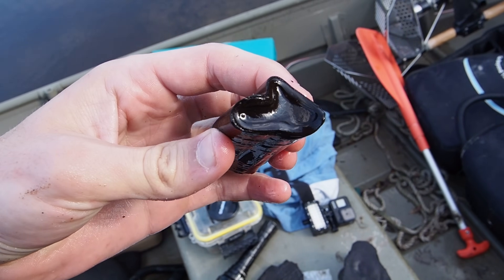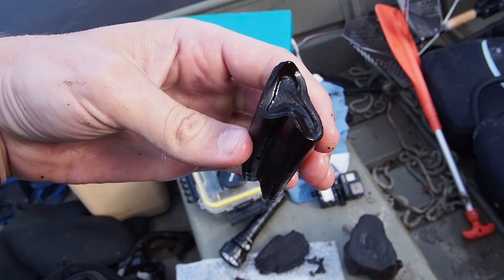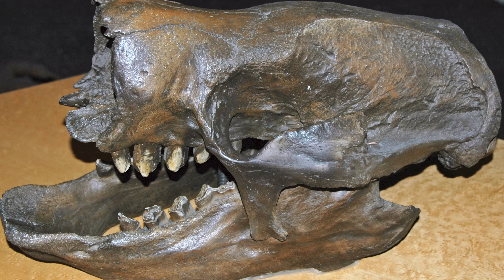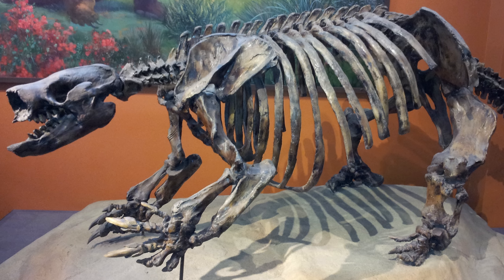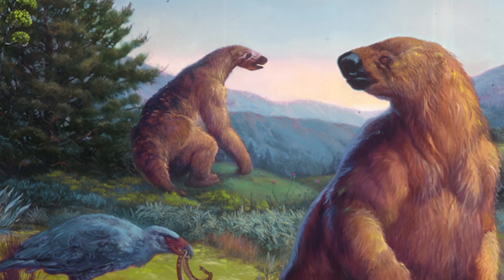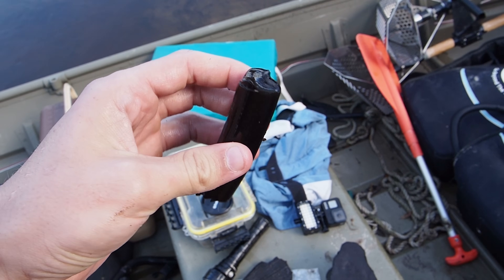That is a perfect ground sloth tooth - a giant ground sloth. This thing would have been 10 feet tall at the shoulders. They don't actually have enamel like other mammals do; they have these weird rib-shaped teeth. I'll show a picture of what the jaw and animal looked like. They were impressive browsers here in the Ice Age, but that's not gonna be the best thing we find today hopefully, so I'm gonna get back underwater and try to find more.